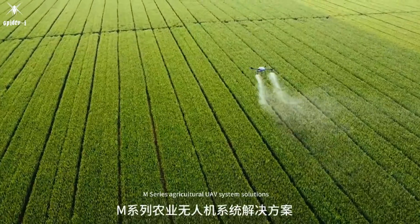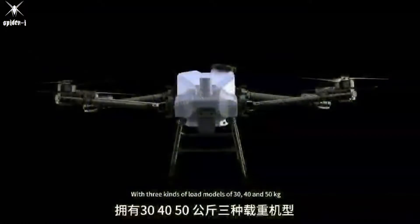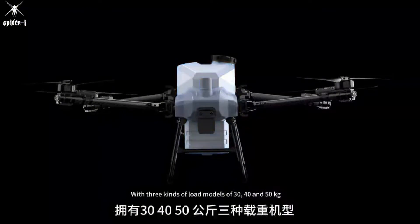M-Series agricultural UAV system solutions. New upgrade with three kinds of load models of 30, 40, and 50 kg.